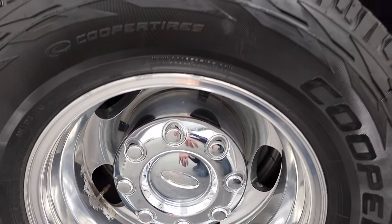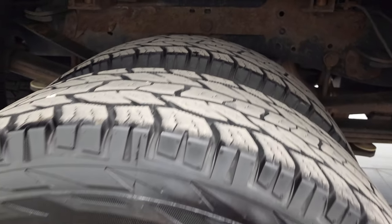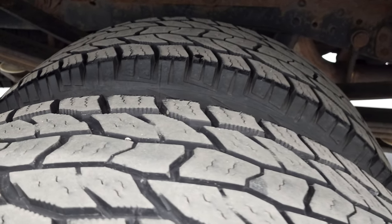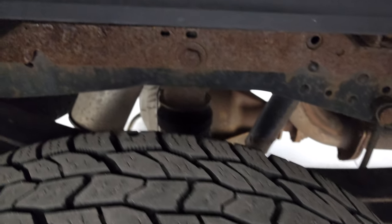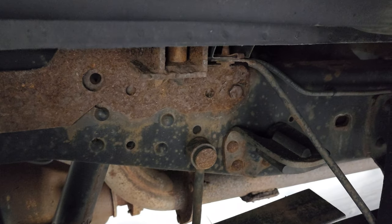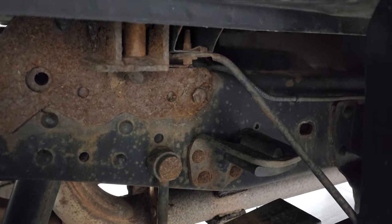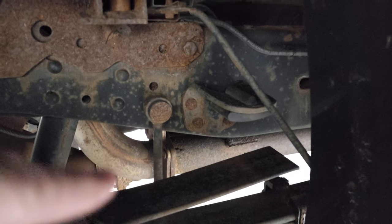The rear rims are in excellent condition as well, and it does have Cooper Discoverer AT tires back here — these tires have right around half the tread left. The frame and underbody — now that plate is for the fifth wheel that this truck has, and it's got a little bit of corrosion — but for the most part the frame and underbody are in pretty nice shape. It does have the camper package right there with anti-sway bars.